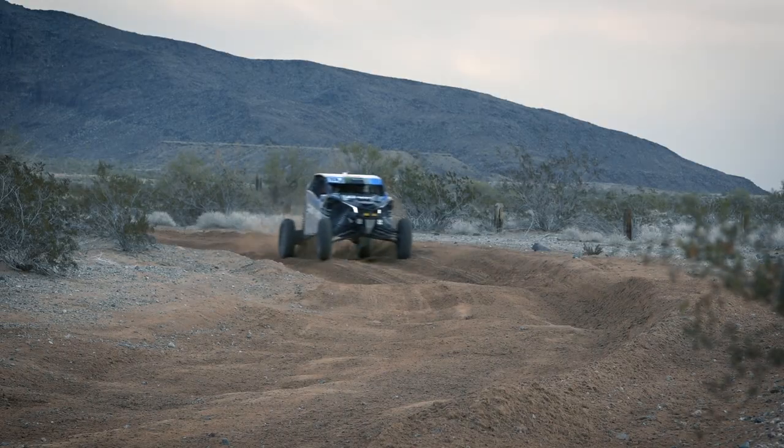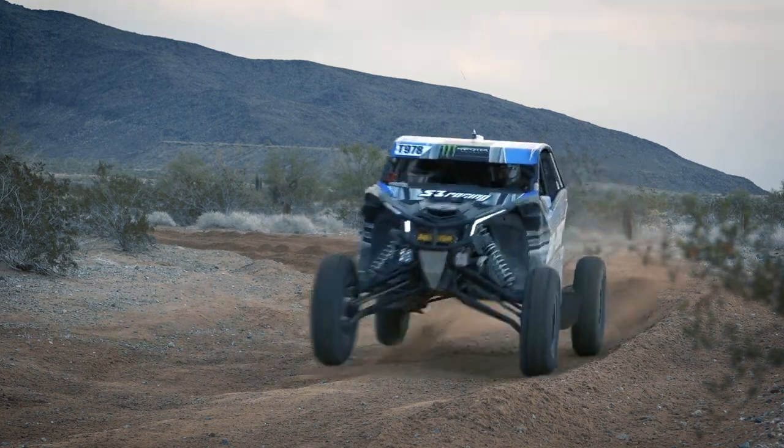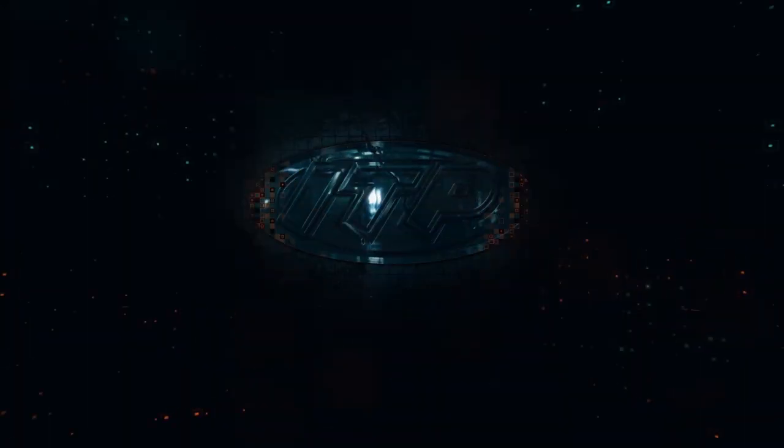Tires held up awesome. Great traction. It was raining this morning, so the track was super slick, and I couldn't be happier with how our ITP Ultra Crosses did. ITP taking us to the win. Pumped about it.